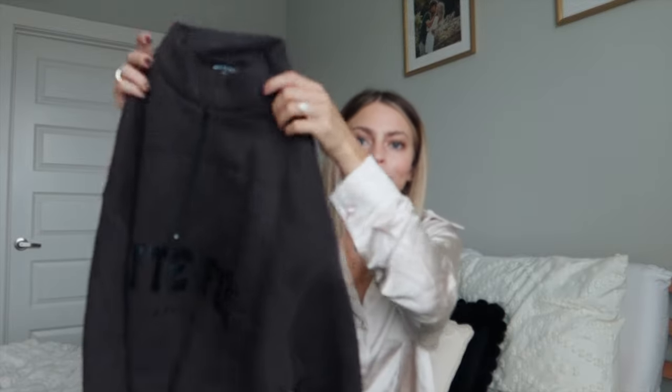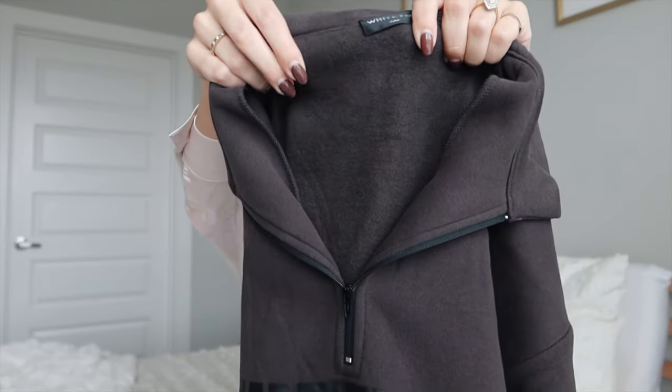This quarter-zip sweater is the cutest and comfiest piece of clothing ever. It's called the High Standard Zip Front Sweater in the color Shadow, with 'White Fox' across it in a really subtle two-toned look that I love. It's great for chilly days — the neck comes up a bit and you can unzip it so it's not too snug. The inside is so soft. I got the size small/medium so it's slightly oversized without being too big.